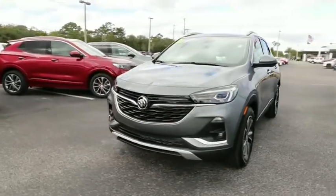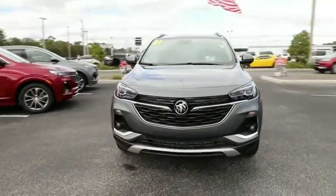Looking for the right vehicle? Check out the 2021 Buick Encore GX.